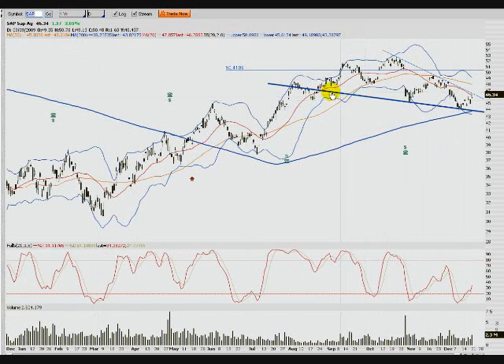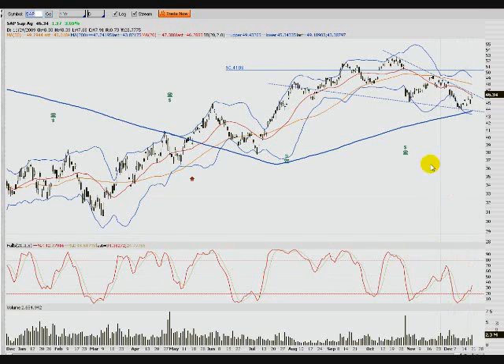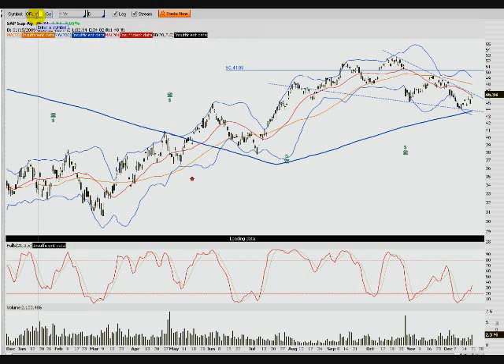SAP is another one — a descending wedge. The top part is pretty well defined; the bottom part is a little loose with only two real touches. I like the fact that it's coming into the 20 moving average. I'm going to watch this for break or hold: if it breaks, we'll probably play up to fill this gap; if it holds, we'll play down to the bottom of the wedge. The RSI is trending up, volume is trending up into this move — maybe one more day up before it turns around.